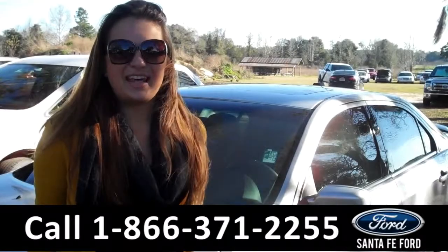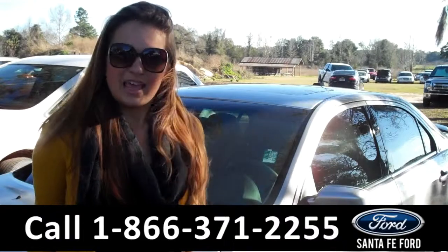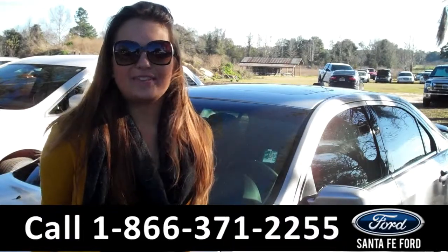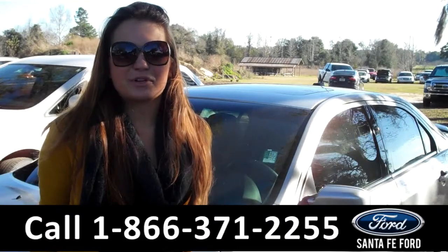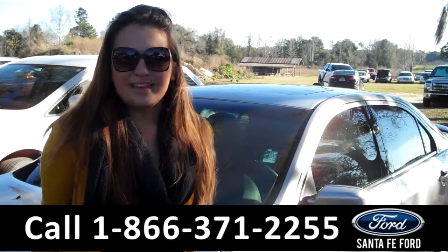Lastly, we'll take a quick look at the second row. That was our 2011 Ford Fusion Sport. For more information, you can give us a call at the number below, or check us out online 24-7 at SantaFeFord.com. I'm Carly — thanks for watching!